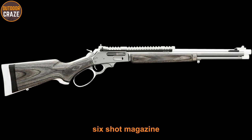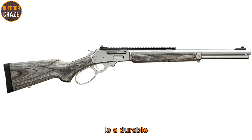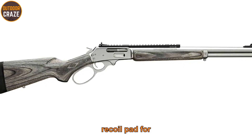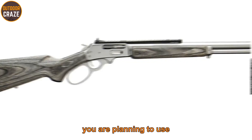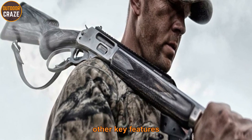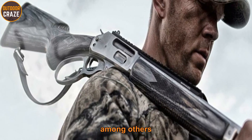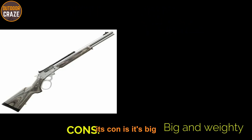The design includes a six-shot tubular magazine. The stock is durable laminated hardwood with a pistol grip, and there is a deluxe recoil pad for recoil reduction. This gun's ballard-style rifled barrel can shoot several different types of ammunition. Other key features include a scope mounting rail, a recoil pad, and a cross-bolt safety. Pros: versatile, good design, powerful rounds. Con: big and weighty.